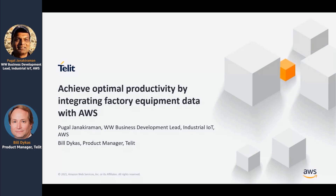Before going into that capability, let me quickly introduce myself. My name is Pukal Janikaraman. I run the Worldwide Business Development for Industrial IoT for Amazon Web Services. Bill, can you introduce yourself, please? Hi, my name is Bill Dykus. I'm the Telet Product Manager for our IoT platform.